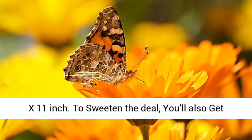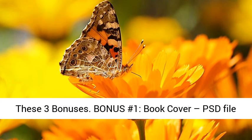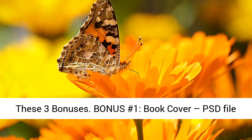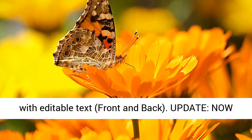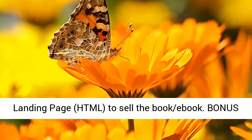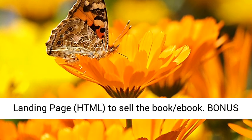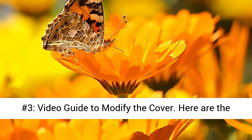To sweeten the deal, you'll also get these three bonuses. Bonus Number 1: Book Cover — PSD File with Editable Text, Front and Back. Update: now you can edit the cover using Word. Bonus Number 2: Landing Page HTML to sell the book or eBook. Bonus Number 3: Video Guide to modify the cover.